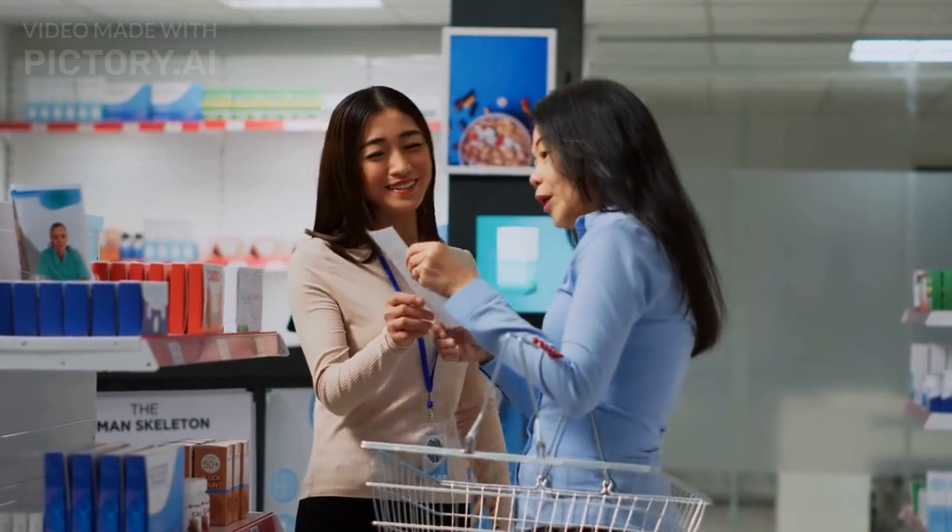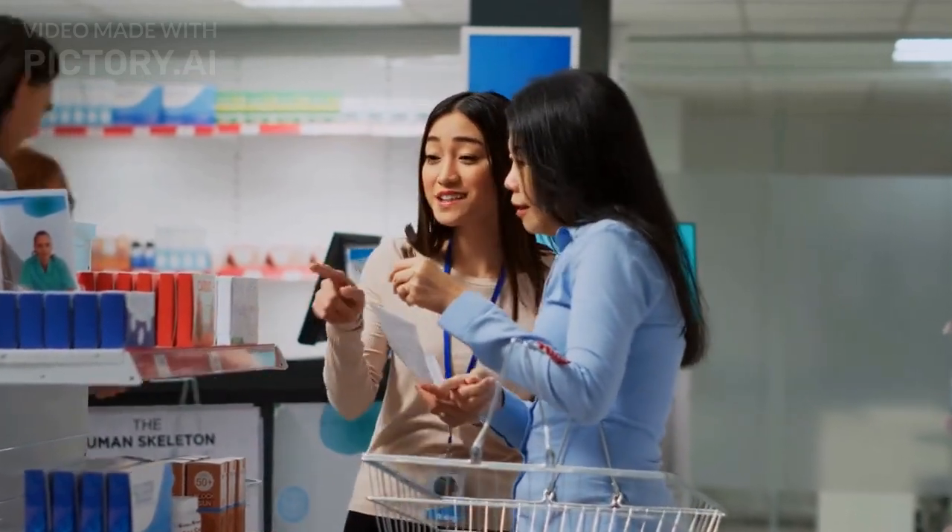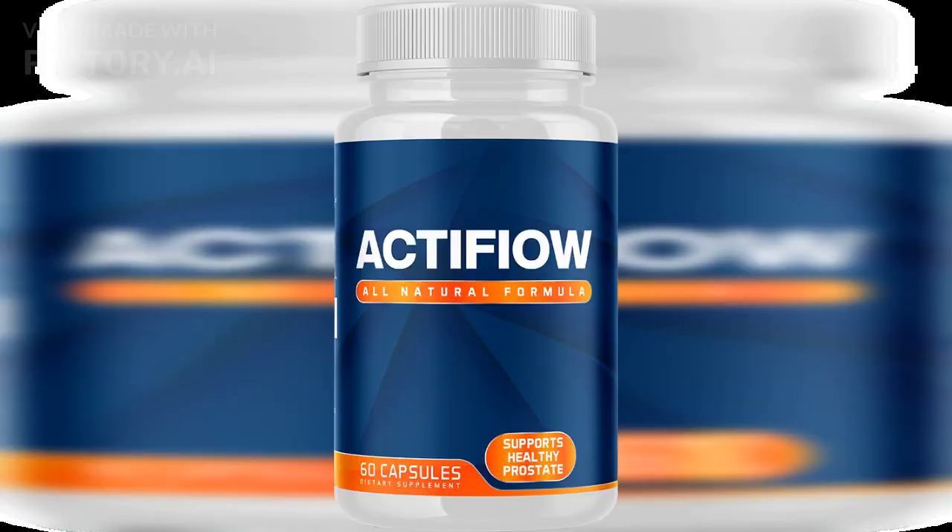We understand that counterfeit products can be a concern when purchasing supplements. That's why it's crucial to only buy ActiFlow from the official website to ensure that you receive the genuine product. ActiFlow also offers a money-back guarantee if you're not satisfied with the results.